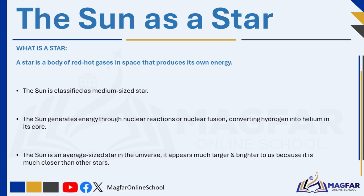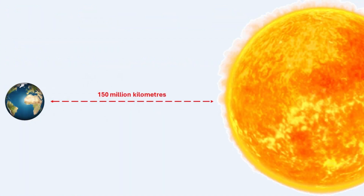Like all stars, the Sun generates energy through nuclear reactions, or nuclear fusion, converting hydrogen into helium in its core. Although the Sun is an average-sized star in the universe, it appears much larger and brighter to us because it is much closer than other stars. The Sun is about 150 million kilometers away from Earth. If you were to travel at 80 kilometers per hour, it would take you 214 years to reach the Sun.